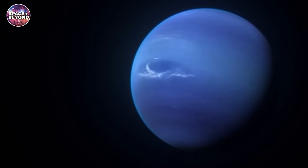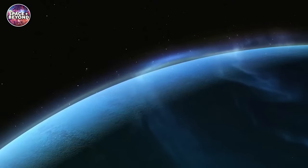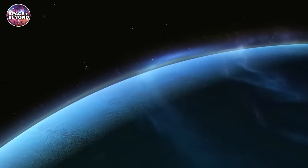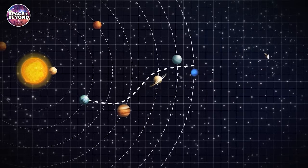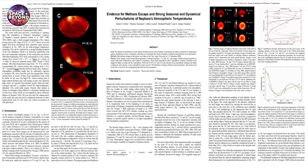Neptune is the eighth and farthest known planet from the Sun in our solar system. It is a gas giant with an atmosphere composed of hydrogen, helium, and methane. Despite being so distant from Earth, Neptune holds many mysteries that have captivated scientists for centuries.